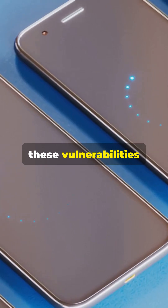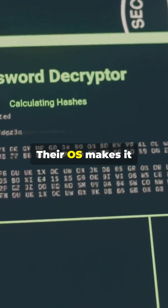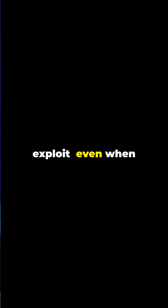GrapheneOS says these vulnerabilities were used to extract data from locked Android devices. Their OS makes it way harder to exploit, even when the device is unlocked.